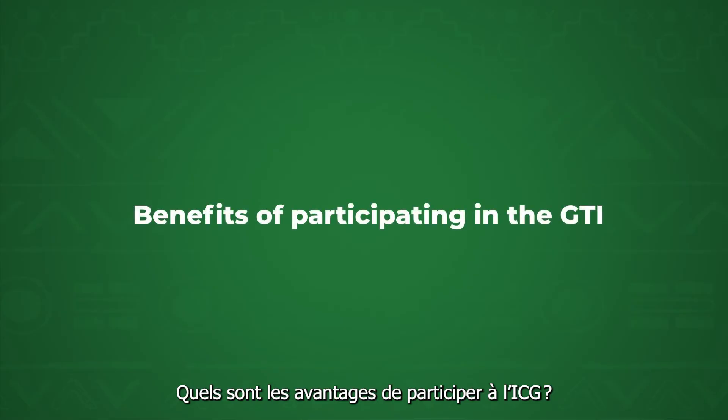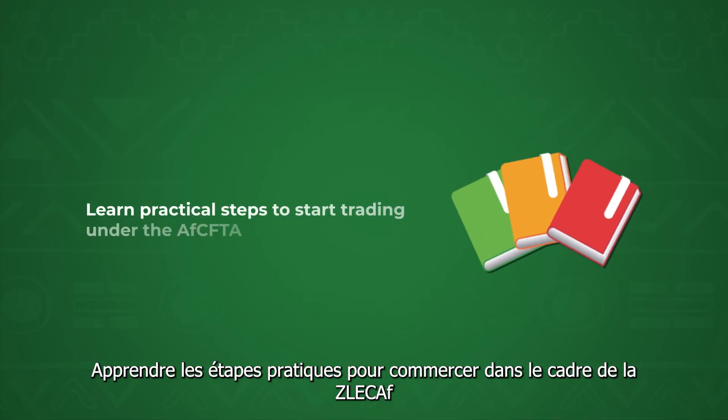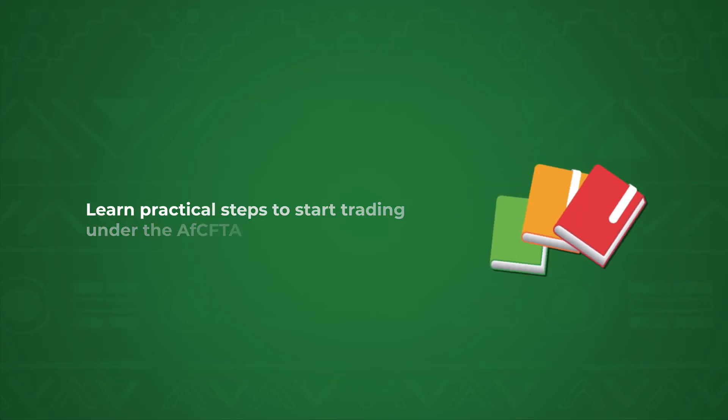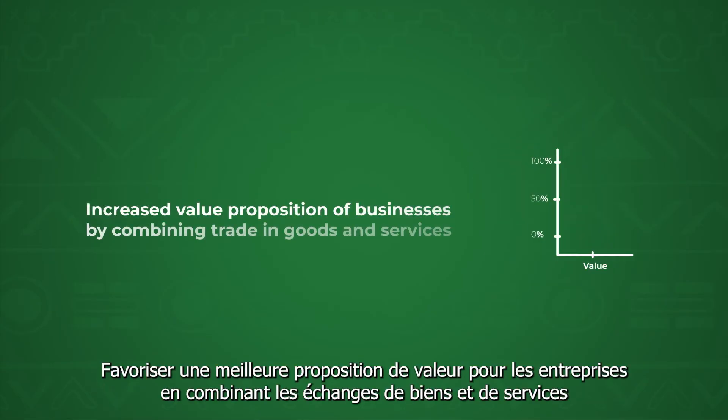What are the benefits of participating in the GTI? Learn practical steps to start trading under the AfCFTA, explore and identify opportunities in imports and exports, and foster an increased value proposition for your business by combining trade in goods and services.